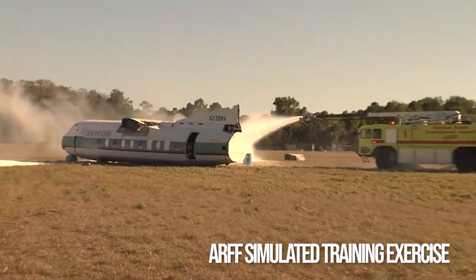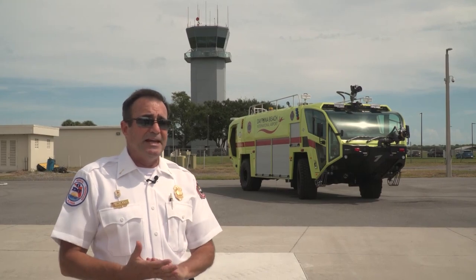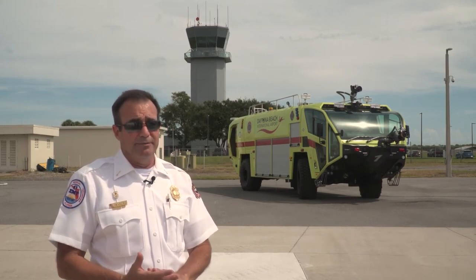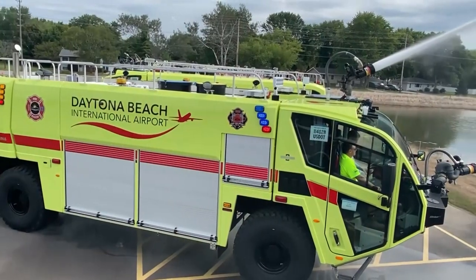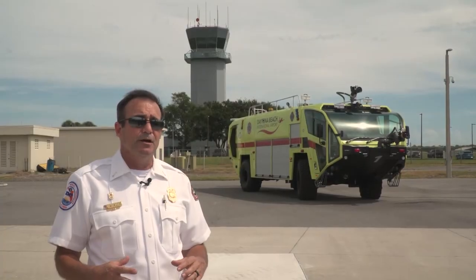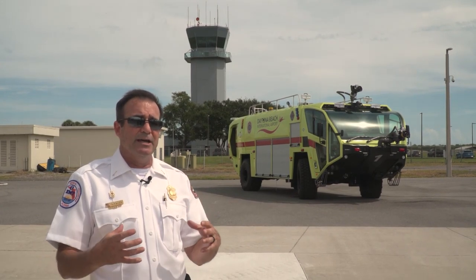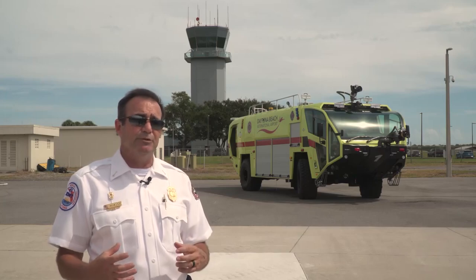The ARF trucks are designed differently than a traditional firehouse truck. They carry a lot more water and product. This one carries 1,500 gallons of water, 250 gallons of AFFF foam — which is used to fight fuel fires — and it also has 500 pounds of a chemical called Purple K, which is an extinguishing powder.